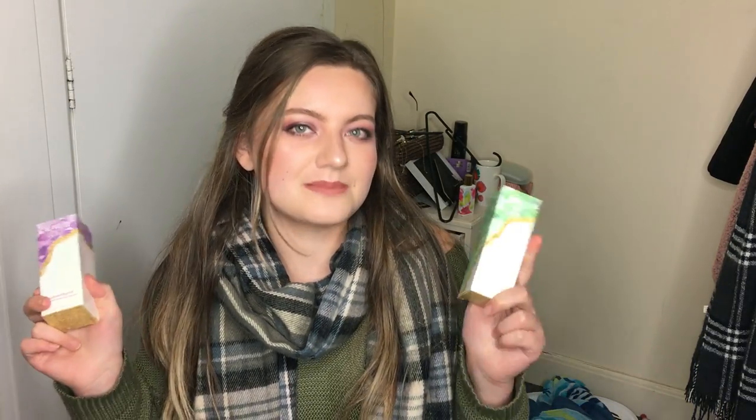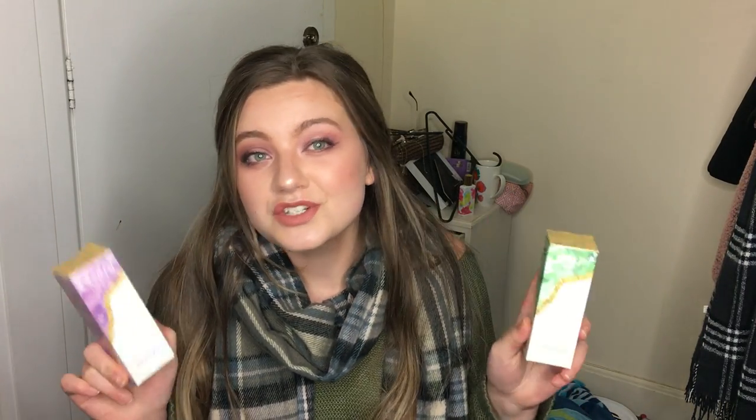I would definitely recommend getting it if you have dry skin. Overall, my favourite ones out of the whole thing — the Amethyst and Aventurine together are amazing. It set my makeup throughout my time at the gym yesterday. I couldn't feel anything on my face at all, it was just amazing and I would 100% recommend these ones.